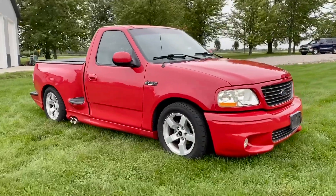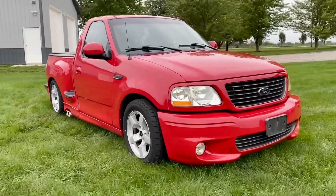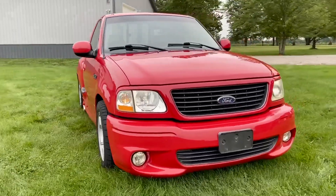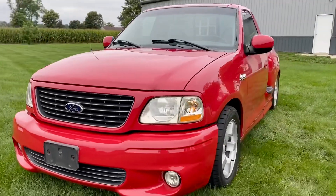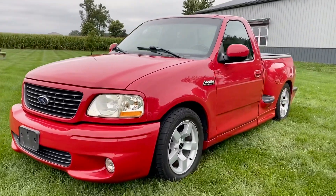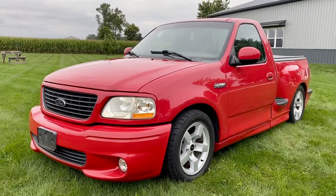It's a two-owner truck. The first owner had this truck until 2018 with 91,000 miles. The second owner bought it in 2018 and only drove it a thousand miles a year, so this thing has been well cared for. It's been sitting in the garage and just taken out on nice days.